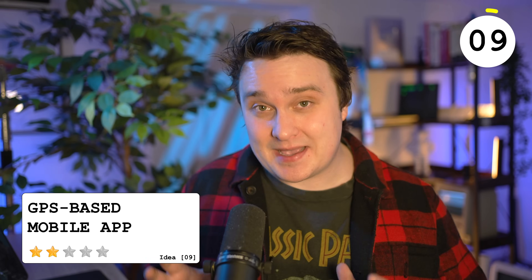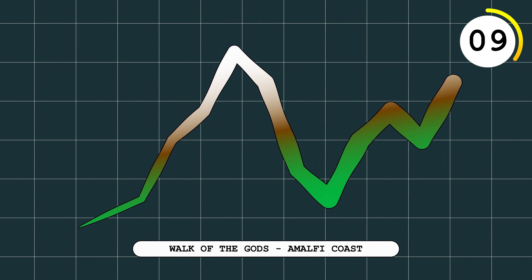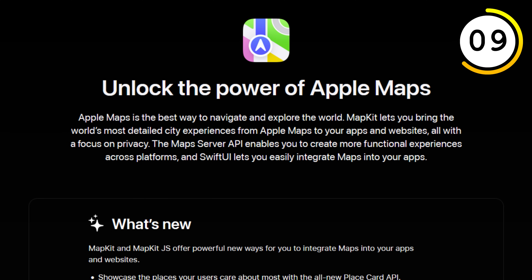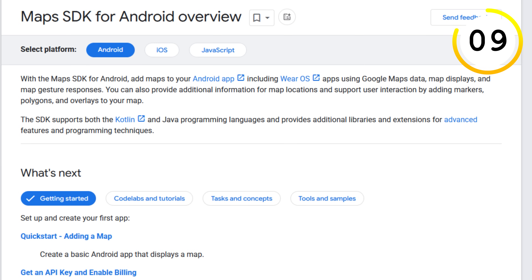One of the great things about mobile applications is the access to the GPS system. A hiking app that tracks what trails you went on and gives insights, or a mileage tracker application you have on during trips. Android and Apple both have SDKs designed around doing this, with Google having an expensive API for the web, but it would be really useful if that's the feature you need.